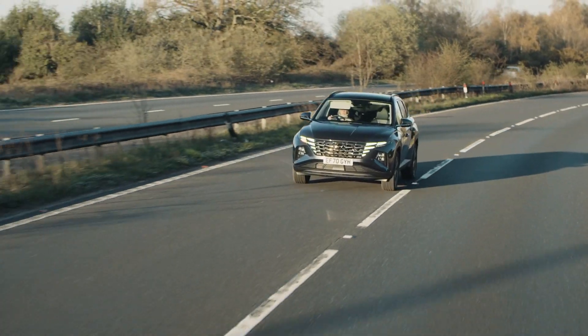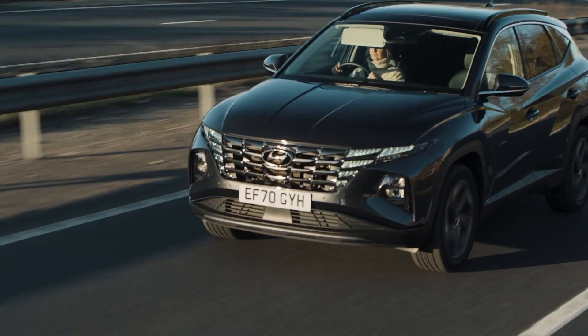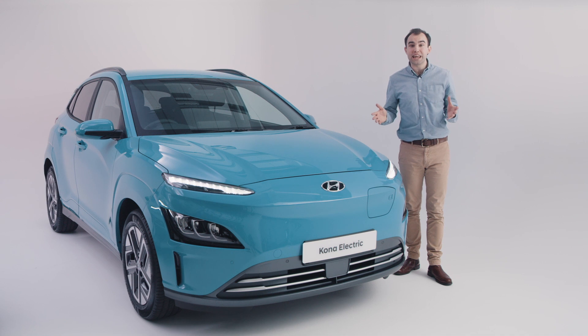On much longer journeys, the combustion engine will kick in to get you to where you need to be. A battery electric vehicle, also known as a pure electric or fully electric car, is one that combines one or more electric motors with a battery and does not have a petrol or diesel motor on board.